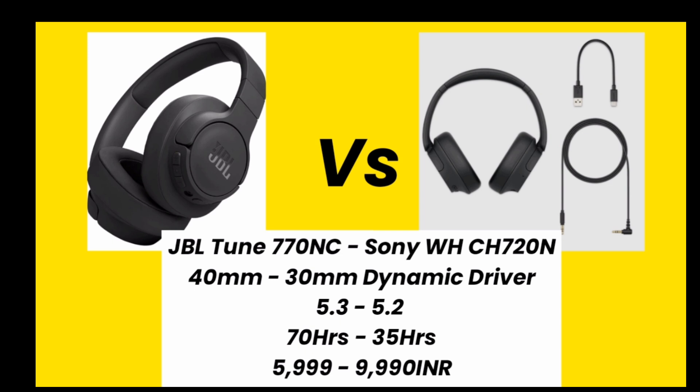So what do you think about these headphones? Please tell me in the comments, and thank you for watching this video.